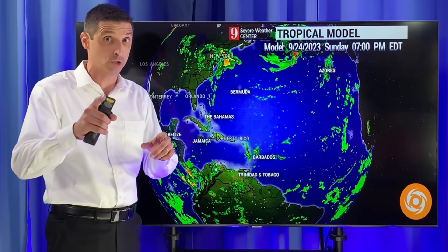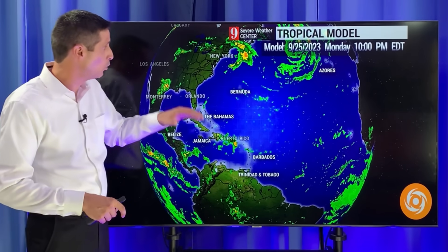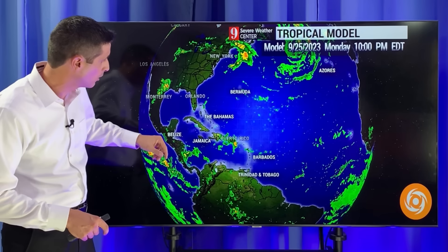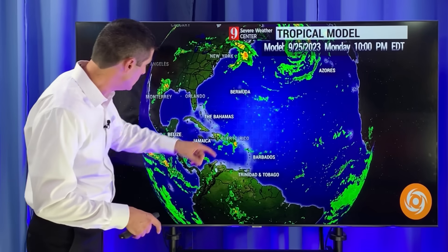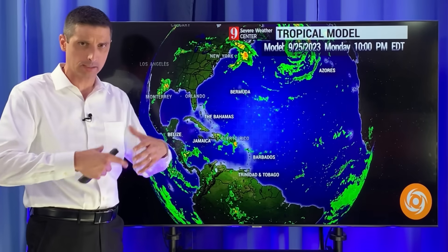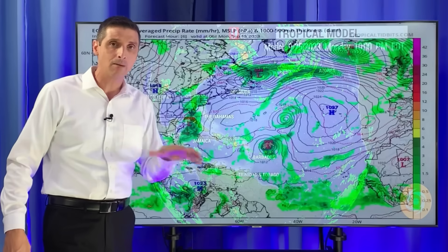I'll show you the European model, which does develop them — one potentially into a hurricane. As we get into next week, so this is a week from now, we could see whatever's left of this coastal thing swinging up to the north. The American model is not showing a tropical storm or hurricane there, which is good. It is showing some moisture in the Caribbean, which is also good — hopefully we could get some rain without a big-time system moving in. The American model is showing some activity, but not really blowing it up into a hurricane.